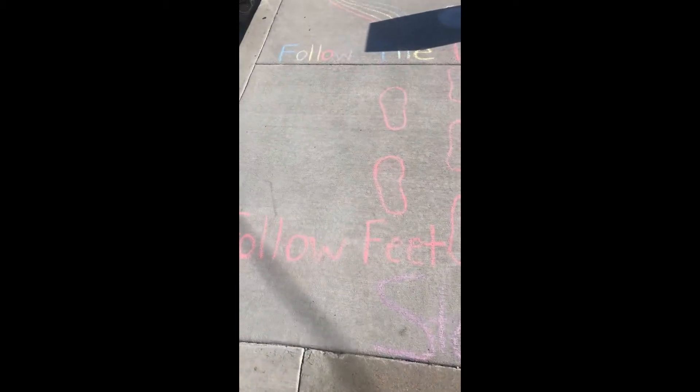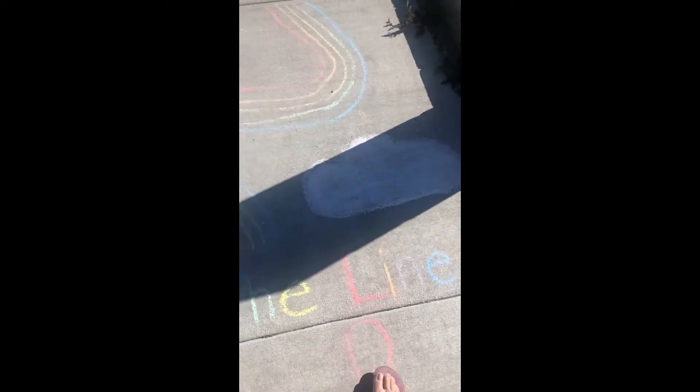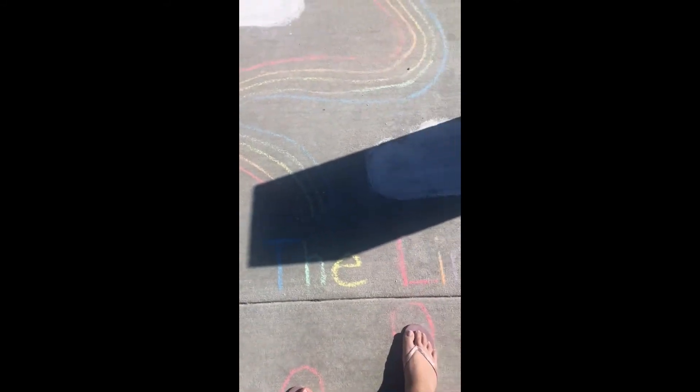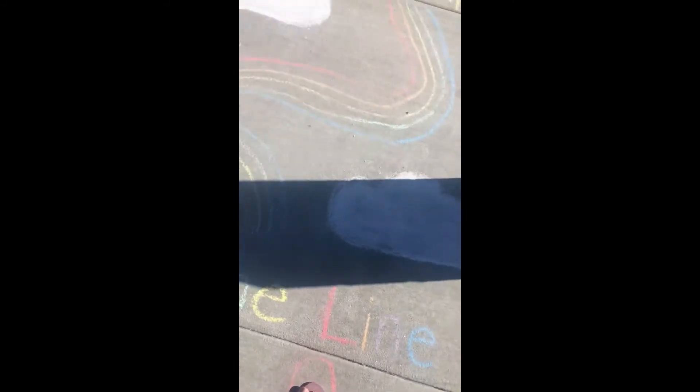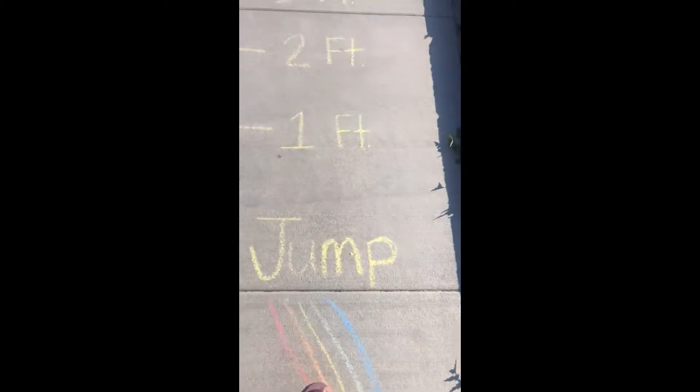So this is a starting line. This one says follow your feet. I'm going to follow here: one, two, three, four, five. The next one says follow the line. So we're going to follow the rainbow line to the next one.